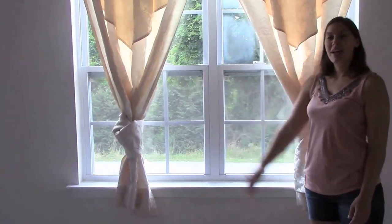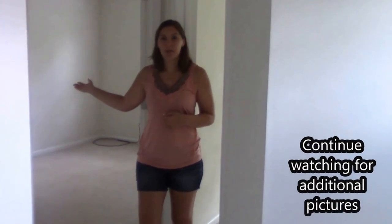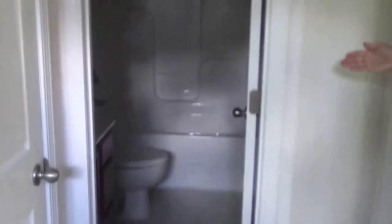We're going to head over this way and you can check out the master bath. To my left, you have bedroom number two. Right here is bedroom number three. Right off into the hallway, you have the second full bath.